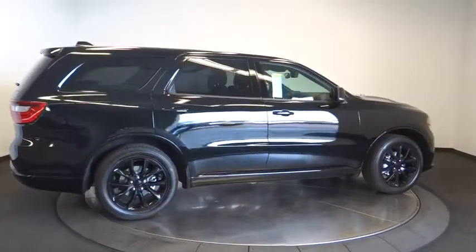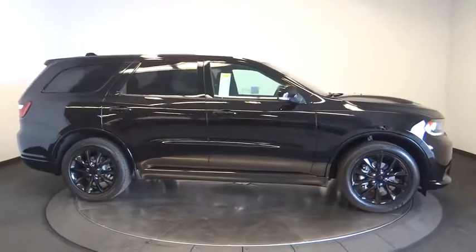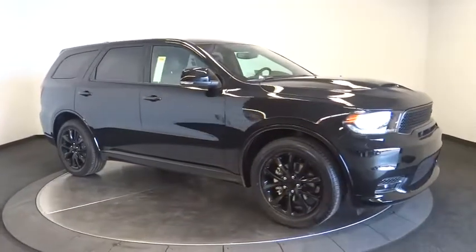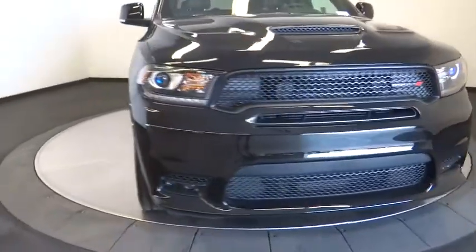Anti-lock braking system, power liftgate, leather-wrapped steering wheel, Bluetooth, power steering, adjustable steering wheel, cruise control, auto dimming rear view mirror, aluminum wheels, four-wheel disc brakes, keyless start, floor mats.